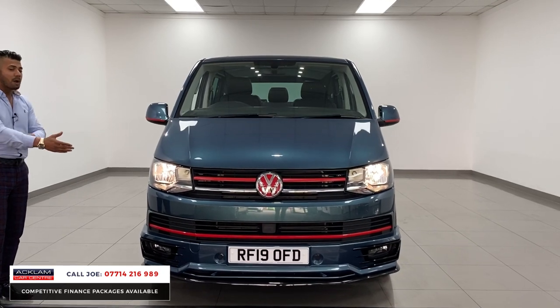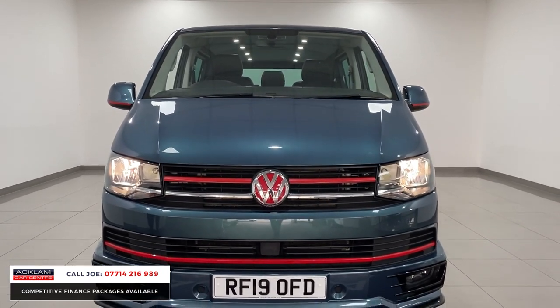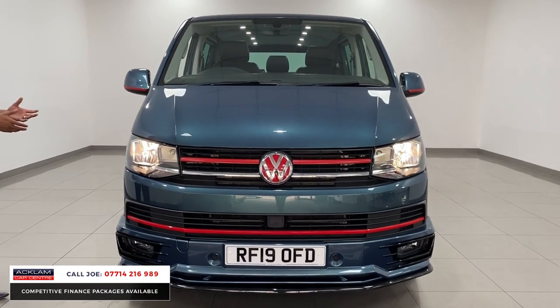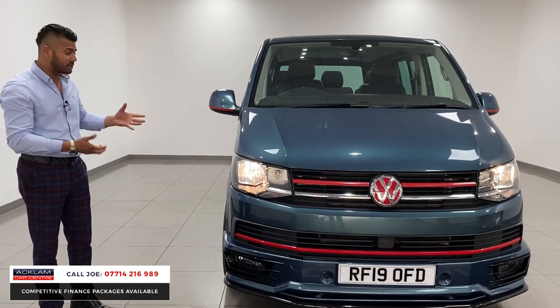It's got sliding doors on both sides. The 150 PS brilliant horsepower engine that's in it — 2 litre diesel — is amazing. And it's a high-line edition as well, so it looks mega.